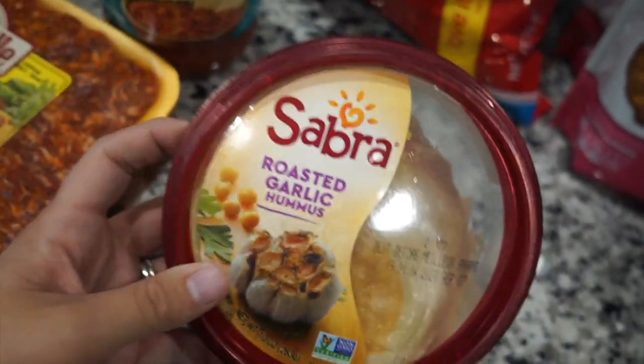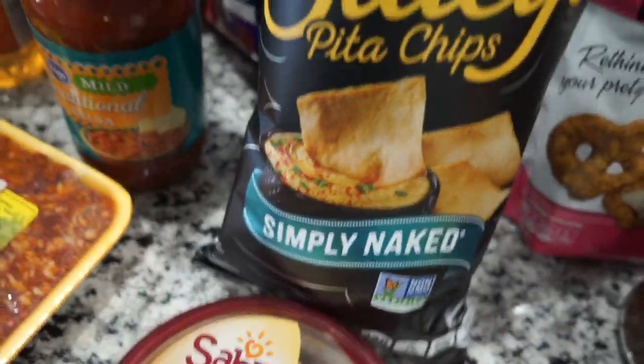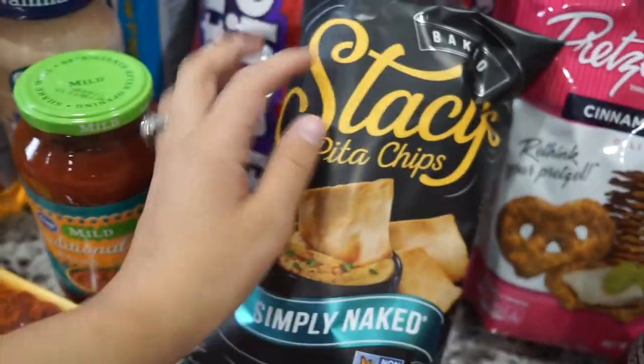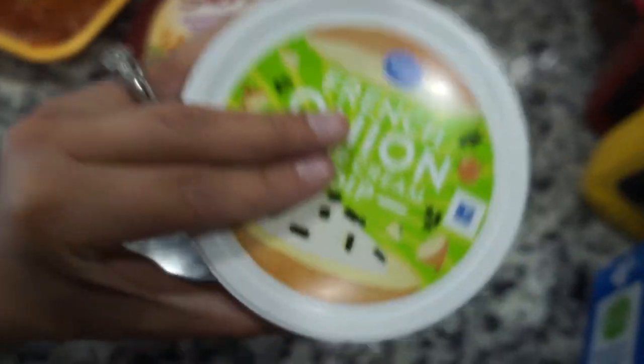Next I have the Sabra roasted garlic hummus. I love hummus. And I got this with the Stacy's Pita Chips in Simply Naked — so good, my favorite snack. Next I got a French onion sour cream dip. I tried the vegan one and no — don't like it, wasn't about it. So I'm just going to use this regular one.